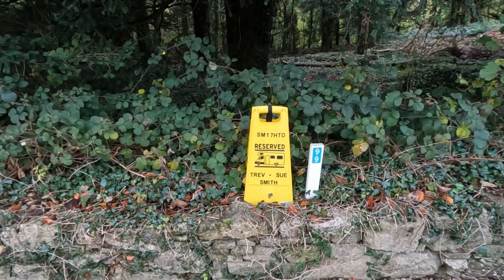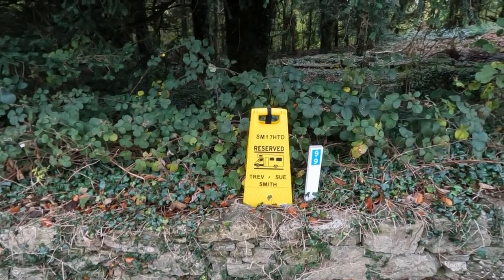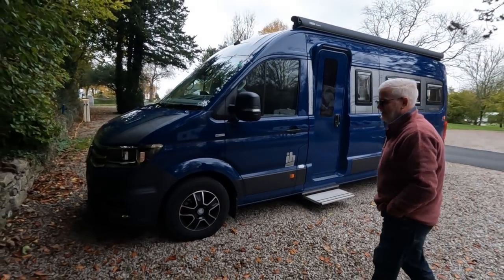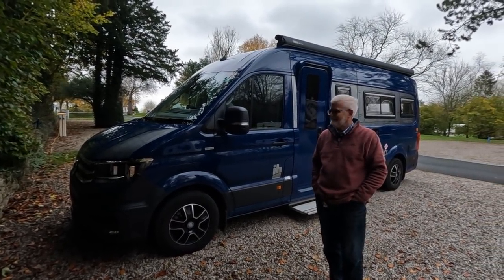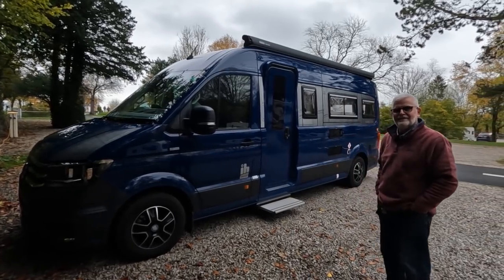So you might have gathered by now, we were at Meathot Fell with Trev and Sue from Poshkats Camping. Trev's here with me now and he's kindly offered to show us round Smurf. Smurf is a very distinctive van, particularly in this fetching blue.